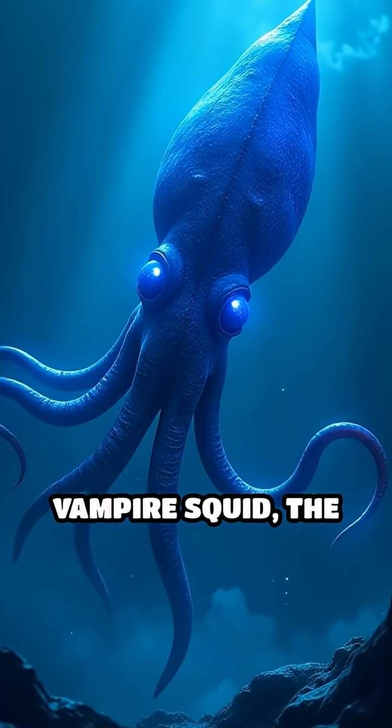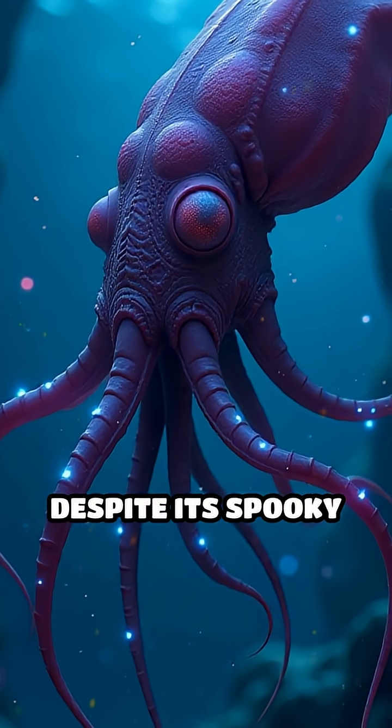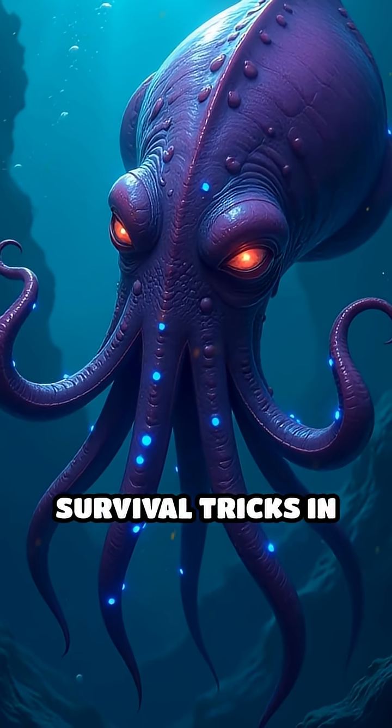Have you ever heard of the vampire squid, the deep sea's mysterious glowing acrobat? Despite its spooky name, this creature doesn't suck blood. Instead, it has some of the most fascinating survival tricks in the ocean.